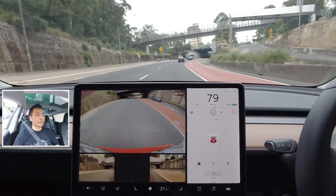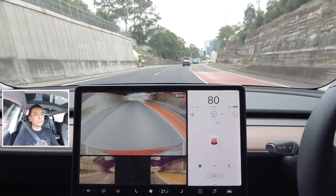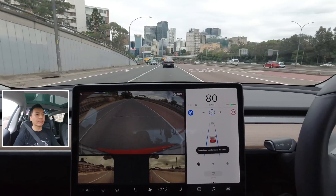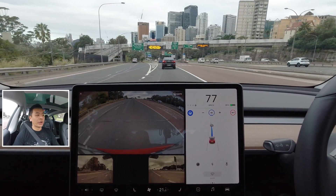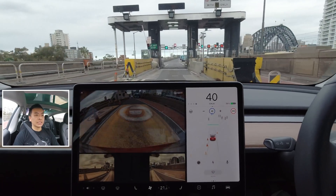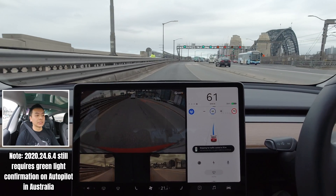We're on the Warringah Freeway on the north side of the harbour, approaching the Sydney Harbour Bridge going southbound. The repeater cameras are showing there — I'm going to see whether I use my side mirrors less with these cameras in view, and try autopilot at the same time. One disadvantage is that with the cameras displayed, I can't see the navigation route on the Model 3's single screen. Passing the toll booth now — once past it, I'll re-engage autopilot.